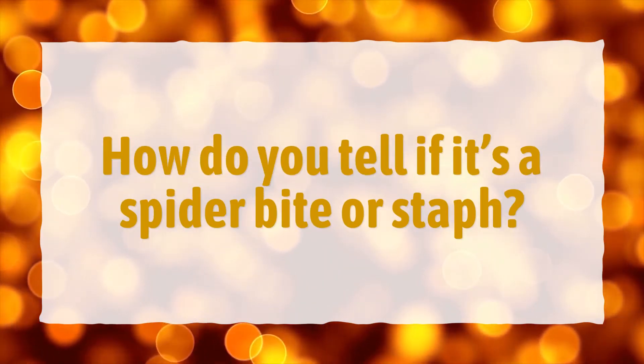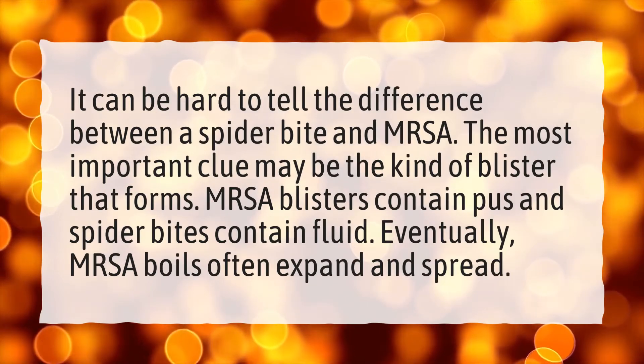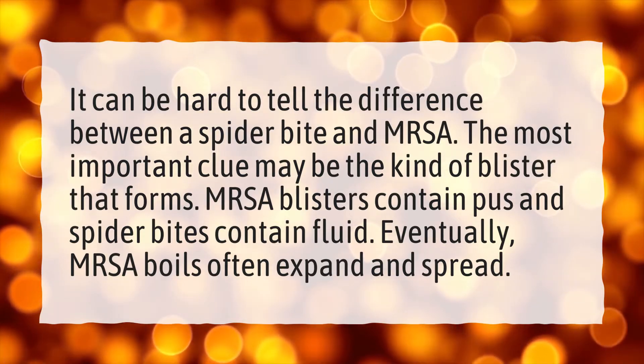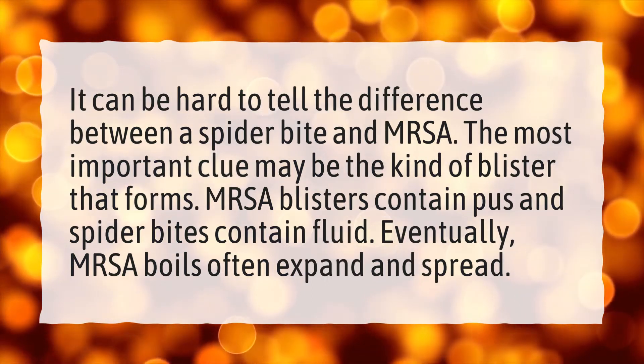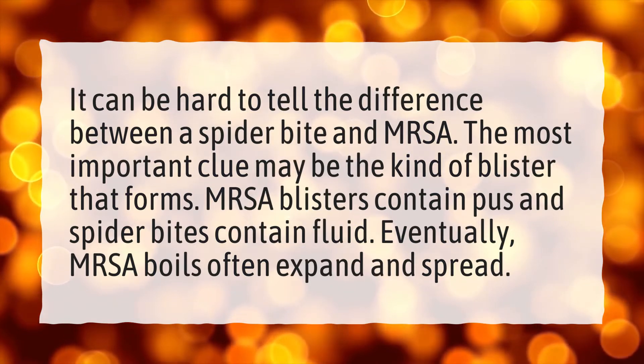How do you tell if it's a spider bite or staph? It can be hard to tell the difference between a spider bite and MRSA. The most important clue may be the kind of blister that forms. MRSA blisters contain pus and spider bites contain fluid. Eventually, MRSA boils often expand and spread.